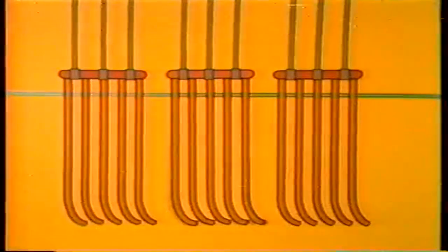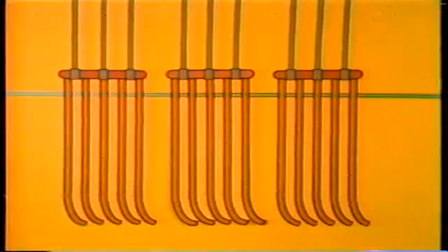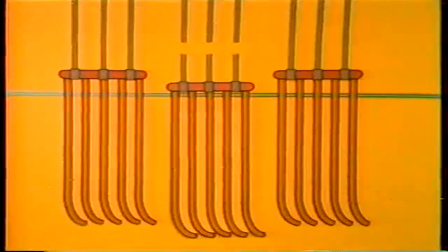Another general problem in superheaters is support failure. Watch for support failure when inspecting superheaters — total support failure is very serious because it can lead to collapse. Pendant and platen superheaters are suspended from the top of the boiler; each tube element is attached to headers located outside the hot gas path. The headers have their own supports. If header supports break, you may not see the break itself, but you will notice that the superheater tubes are out of position.